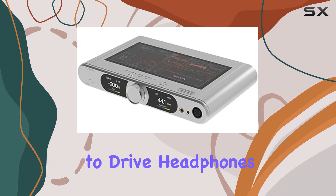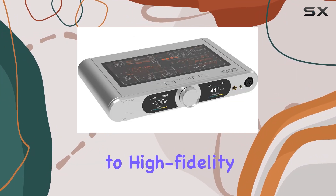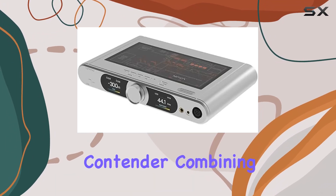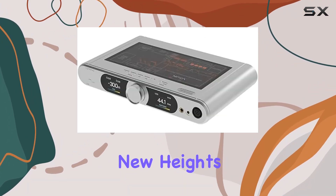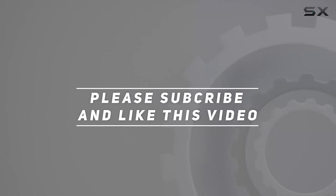Whether you're a seasoned audiophile or a newcomer to high-fidelity audio, the Topping DX9 emerges as a flagship contender, combining cutting-edge technology with a visually striking design to elevate your listening experience to new heights. Check out the video description for updated pricing, and thank you for watching.